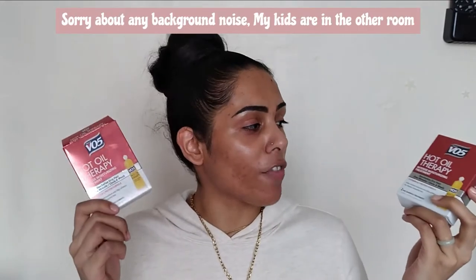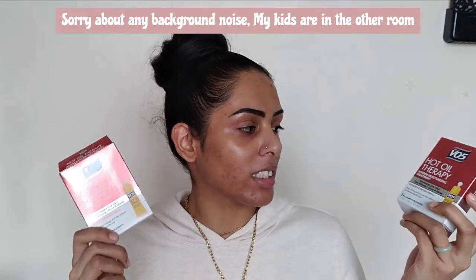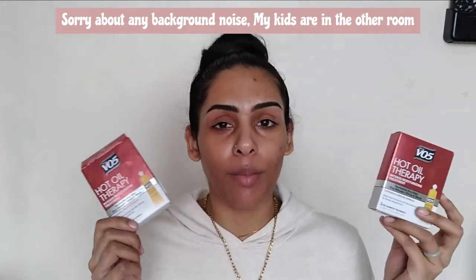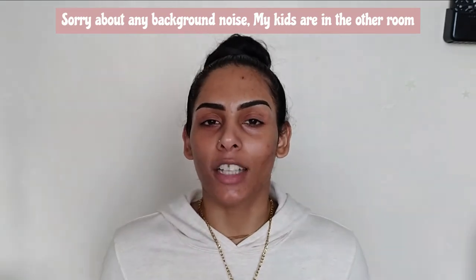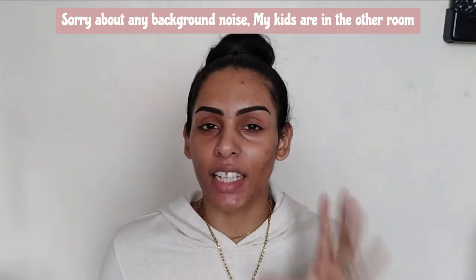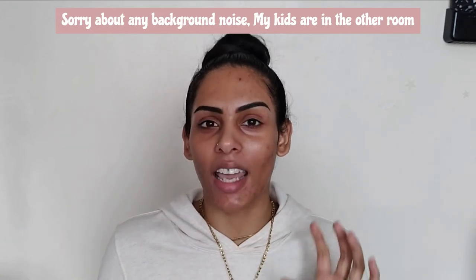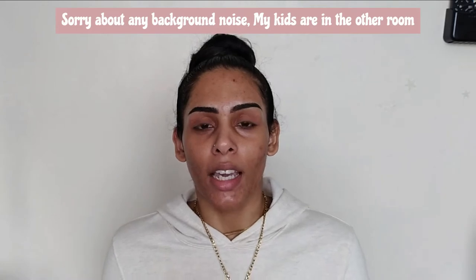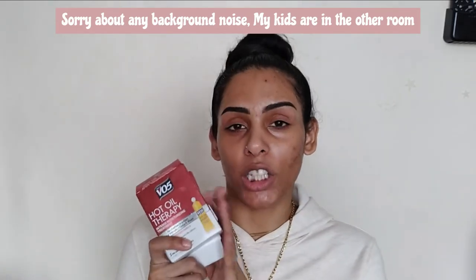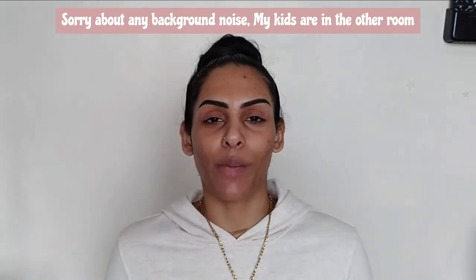Hey babes, welcome and welcome back. It's your girl Midnight Moon and today we're here to talk about some hair care. We're going to be reviewing and sharing our thoughts on the VO5 hot oil therapy intensive moisturizing treatments. I've been using this for a while now on my son's hair, who has 4A very kinky, curly, very dry hair. So if you want to see our little journey and how it's going, keep on watching.